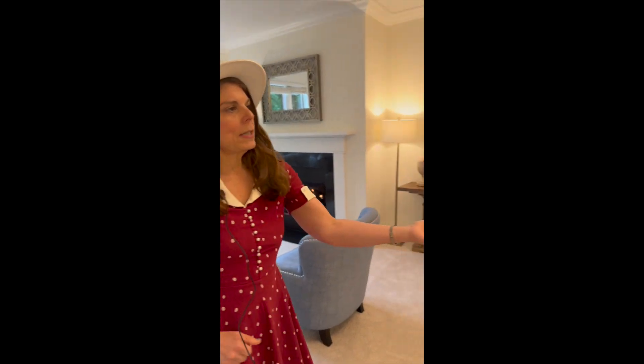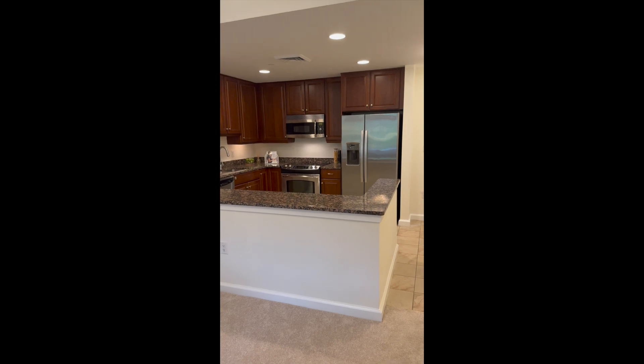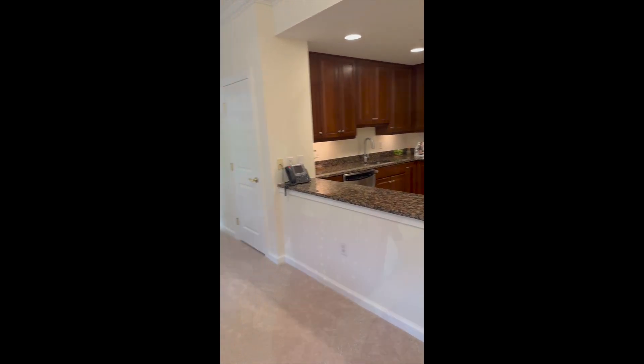From the living room you can see the kitchen. The kitchen has a very open concept. We have stainless appliances and granite counters.